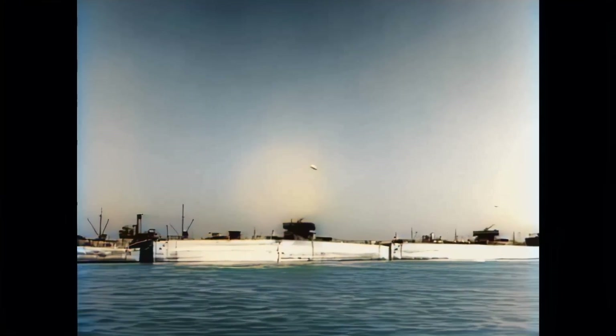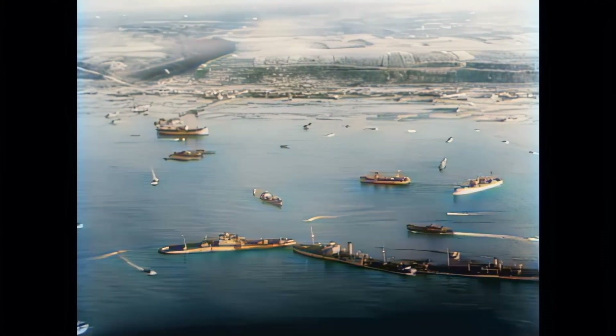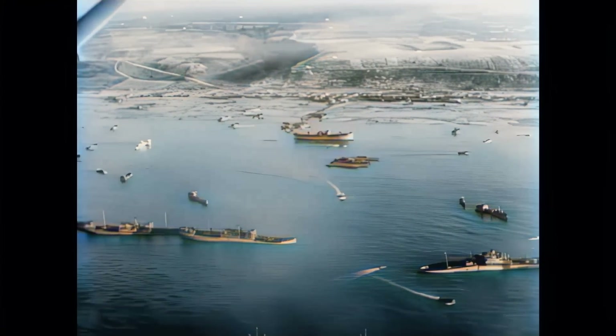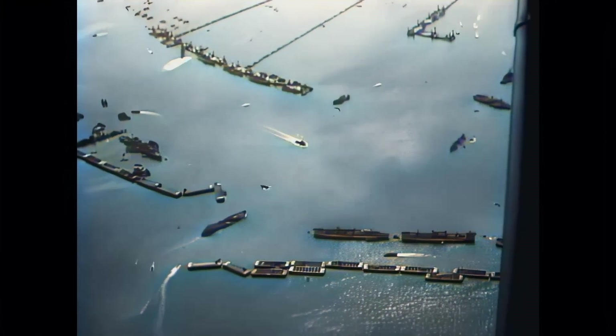The outer breakwater structures that created the artificial harbours were called gooseberries. In total, all the objects that were part of the breakwater formed an 8 km long arc structure.